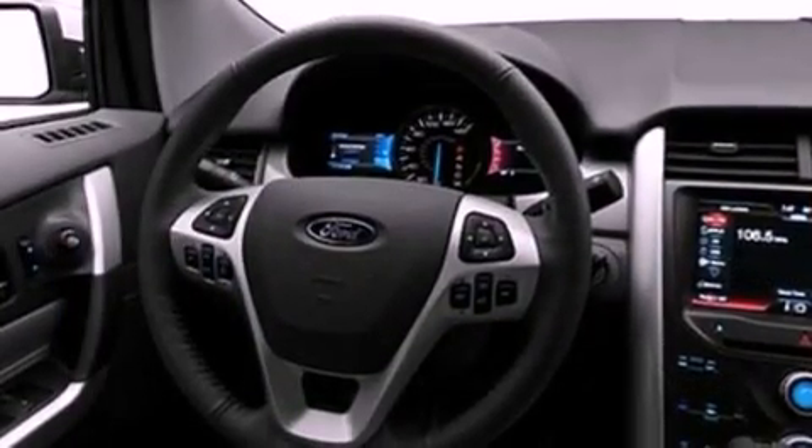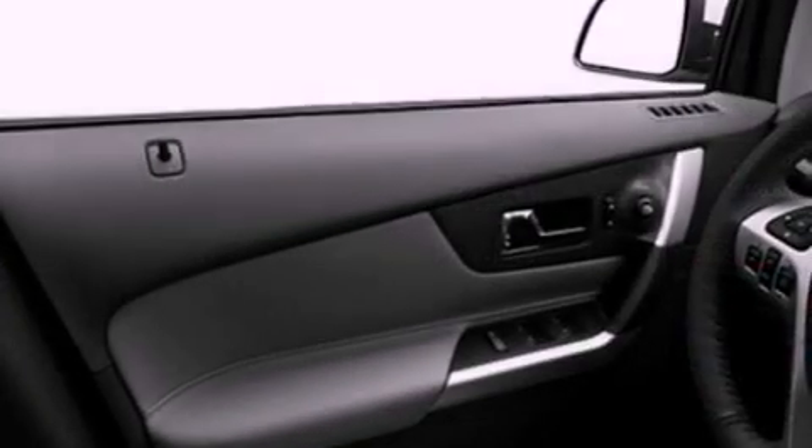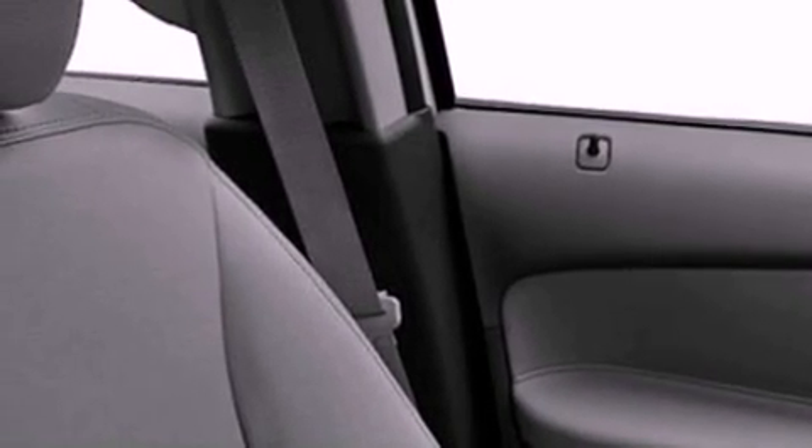Its top features include air conditioning, cruise control, an auto-dimming rear-view mirror, a 6-speaker audio system, leather and alloy steering wheel trim, a 4-wheel independent suspension, a rear spoiler, a low tire pressure indicator, front and rear reading lights, and aluminum wheels.